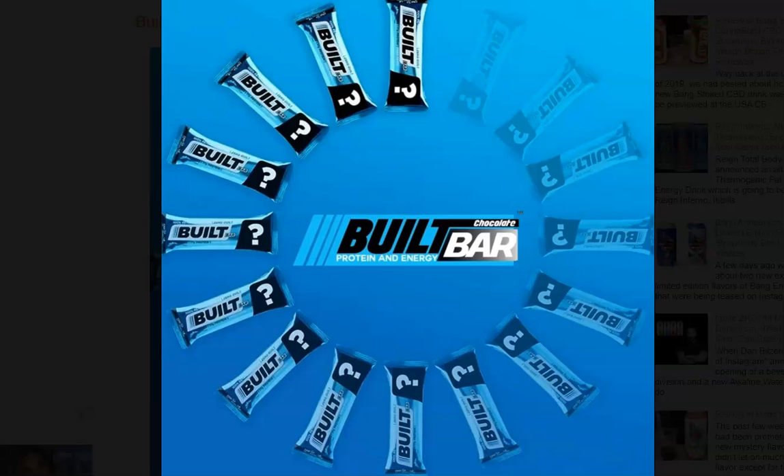As you can see from the teaser image provided by Built Bar, there's a question mark on the label, leading us to believe that upon the re-release, these amazing bars will also be seeing a new mystery flavor rollout.